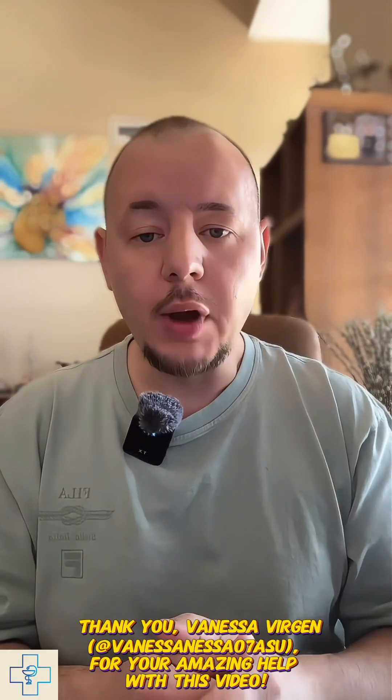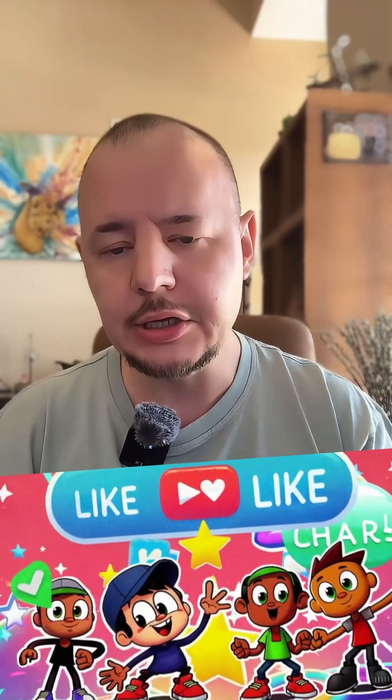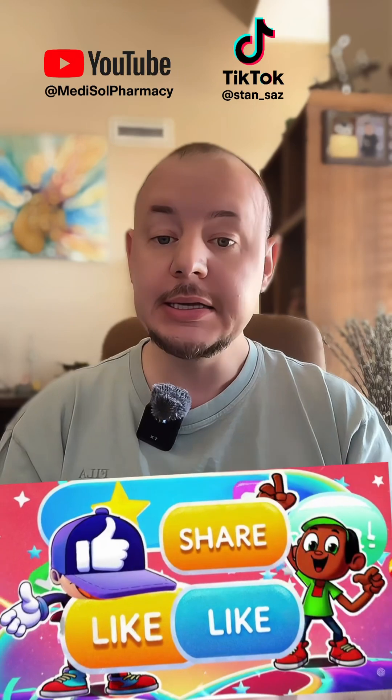Thank you for watching this educational video. If you found this helpful, please like, subscribe, and share it with someone who might need it. Stay healthy, and I will see you next time.